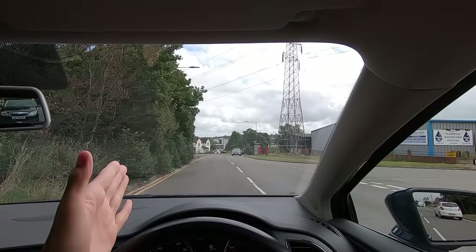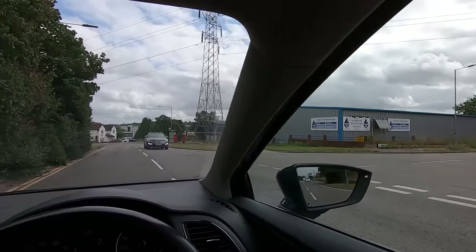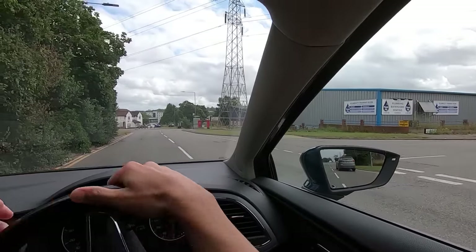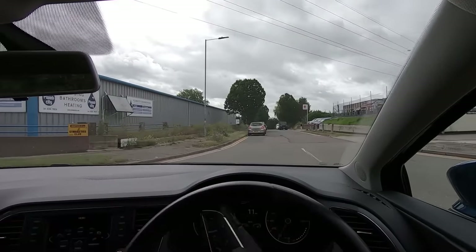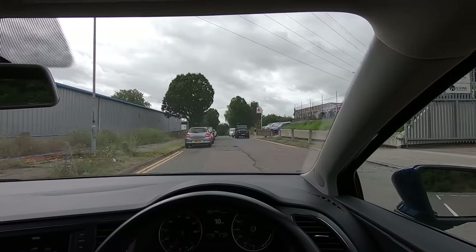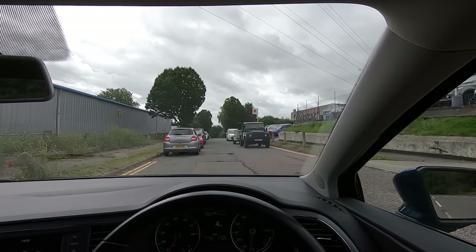If you need to wait for oncoming cars before turning right, it's a good idea to check your right mirror again to make sure no one's trying to pass you. It's unlikely someone would try to pass with oncoming cars, but grade-A idiots do exist.